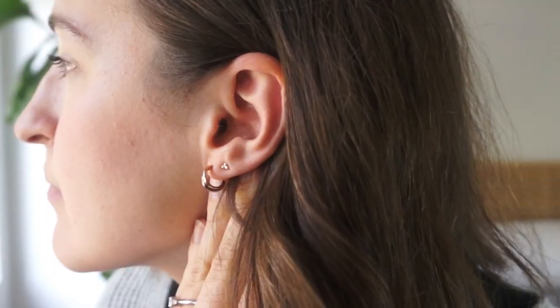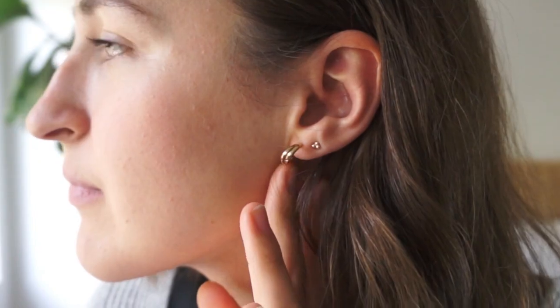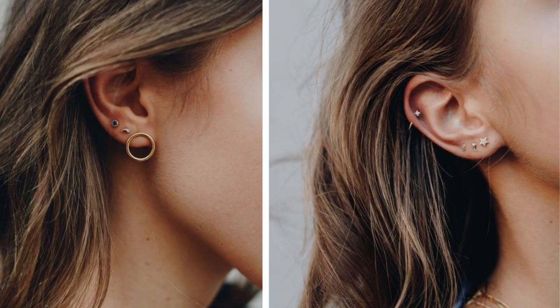Moving on to jewelry — this is actually a place where I am not very minimal. That's because I really love the look of having multiple piercings. I have two in each ear, but I want to get more at some point. I just love the look of having lots of little minimal studs and hoops in your ear. I think that goes super well with a minimal wardrobe. I really love combining a very simple outfit with a little bit of edgy modern earrings — I think it goes so well together.